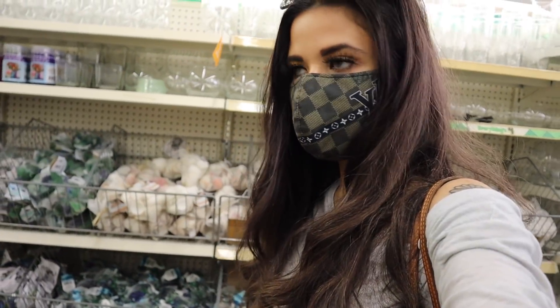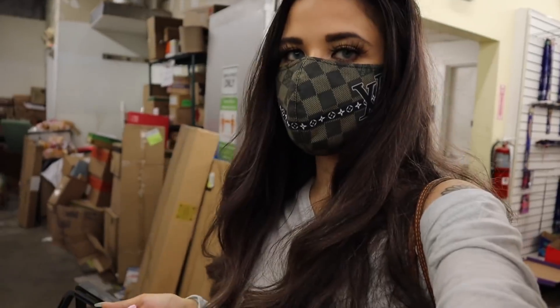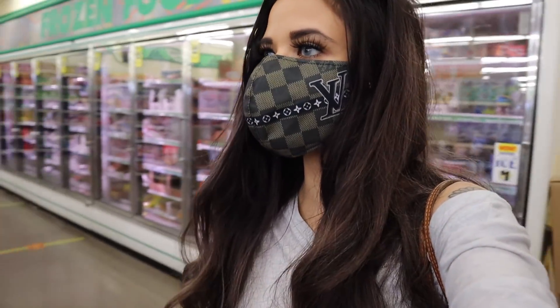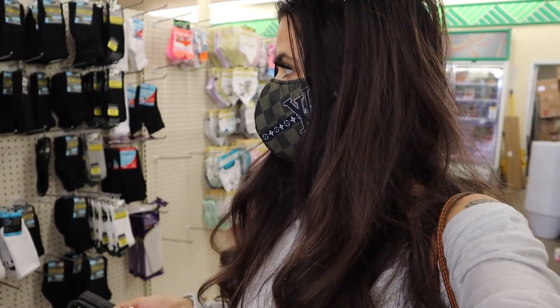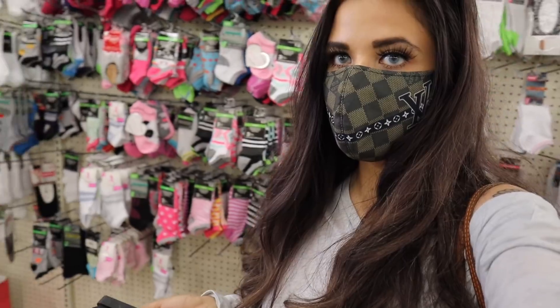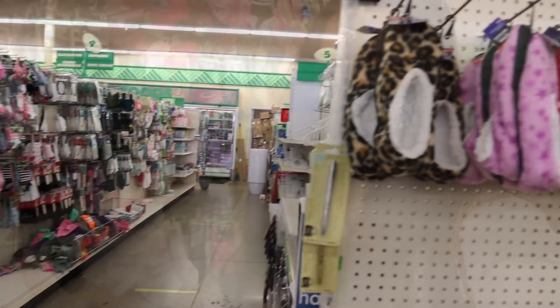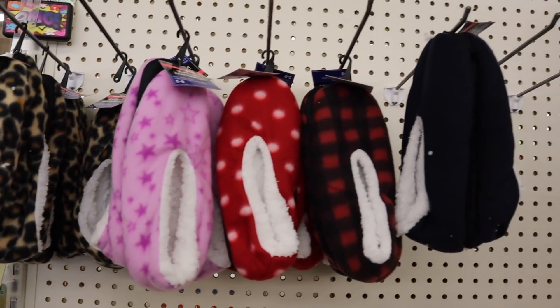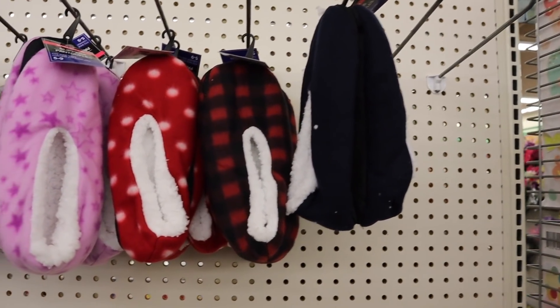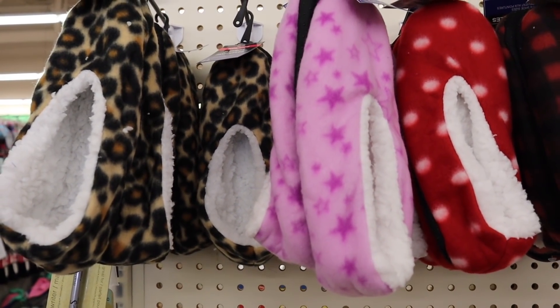I don't see any decor that really stands out, so we're going to pass on this section and look at socks. The last location didn't have fuzzy socks so I was hoping to find them here, but it's very bare — there is nothing. On this side though I found a bunch of slippers — dark blue plaid which is adorable, polka dots, and my favorites in pink and purple.